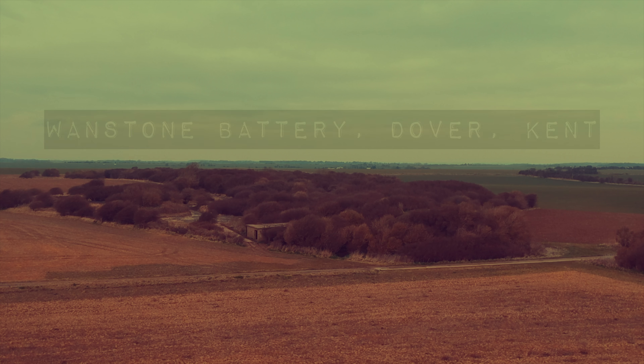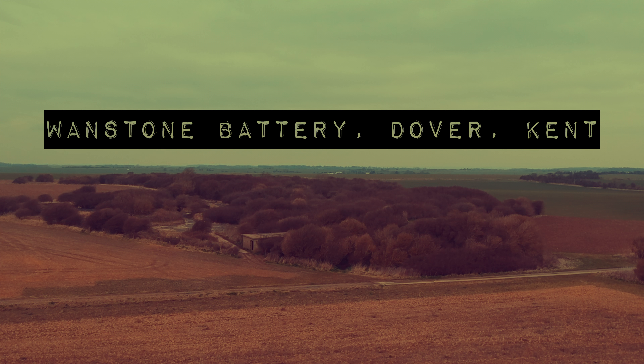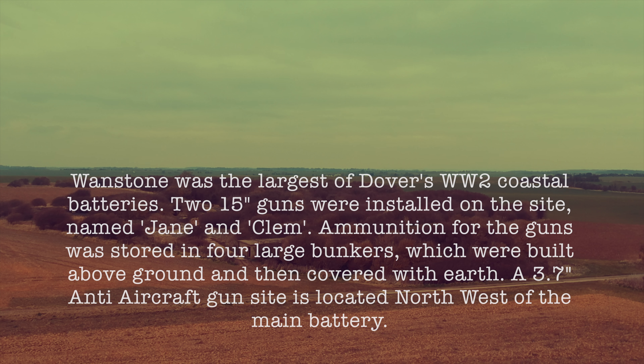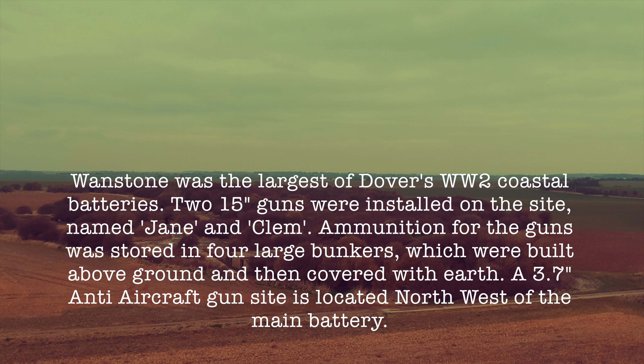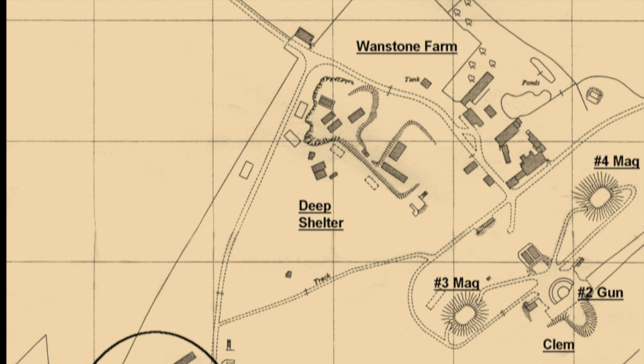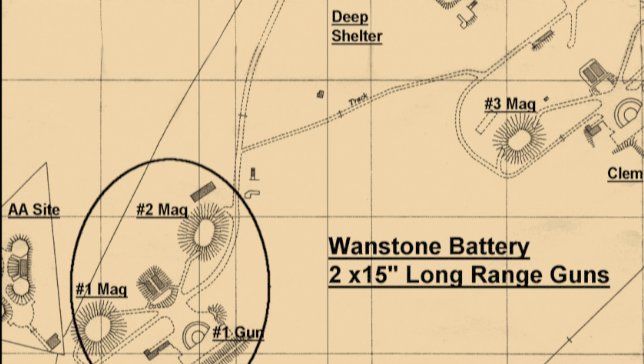When Napoleon laid Boulogne for a year with his fat-bottomed boats and his Grand Army, he was told by someone, there are bitter weeds in England. There are certainly a great many more of them since the British Expeditionary Force returned.